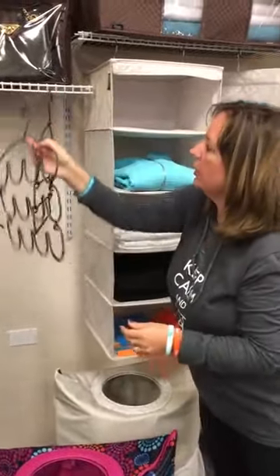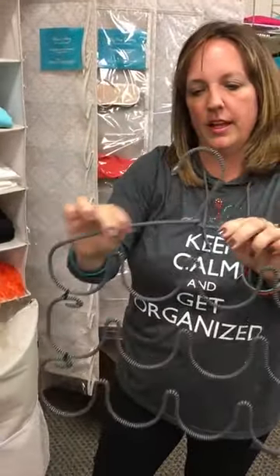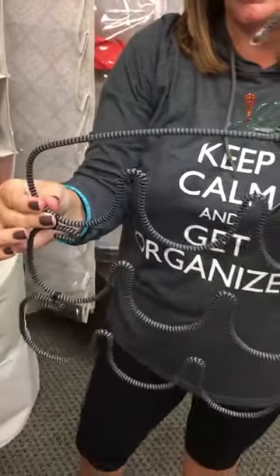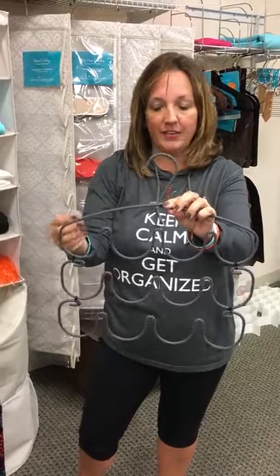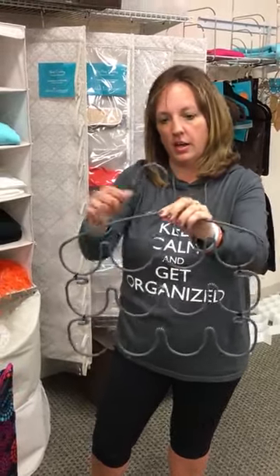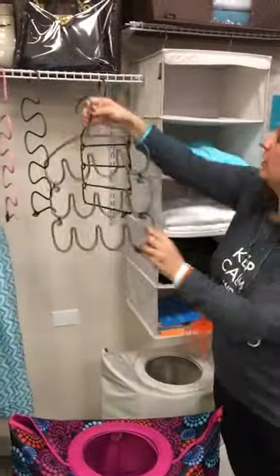We also have a three-tier hook, and this one has a braided soft material so your things are not going to snag on it. You could put jewelry on here, scarves, swimsuits or tank tops — you can hang all the different pieces of your swimsuit on here. It has lots of different uses.